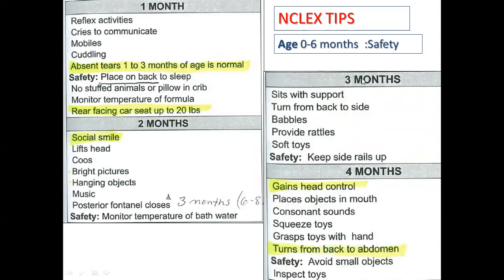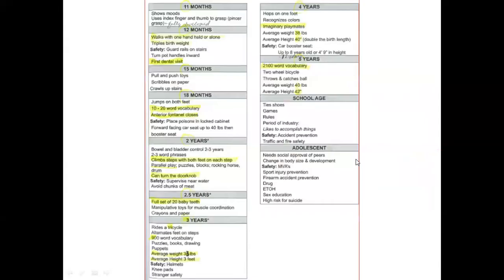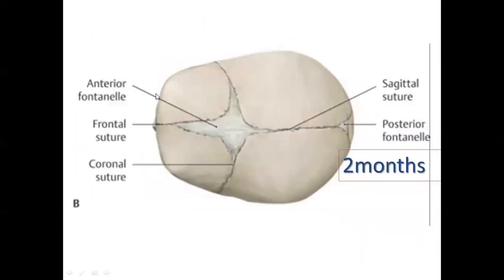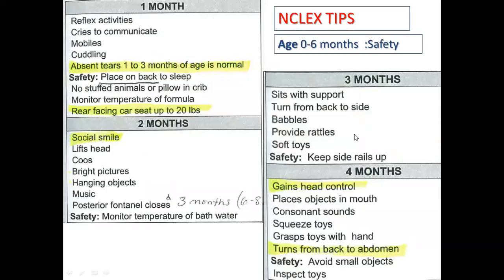During the third month, babies can sit with support and turn from back to side. They make bubbling sounds and like soft toys. For safety, always keep the side rails up when the baby is lying down to ensure a good fit.